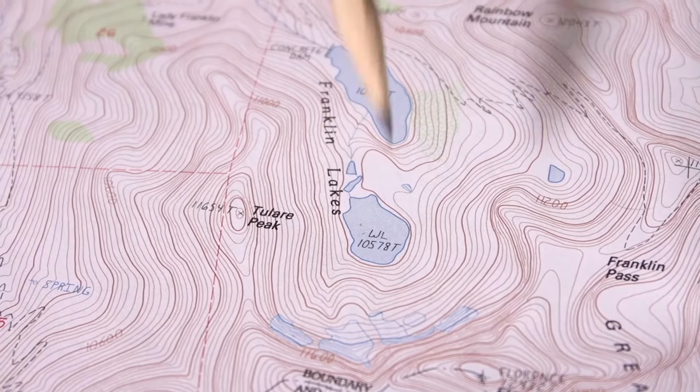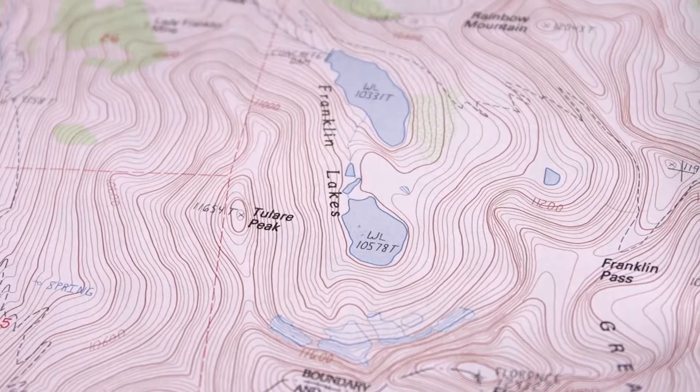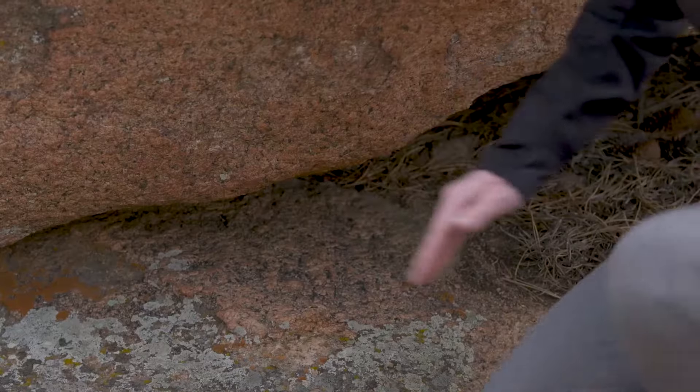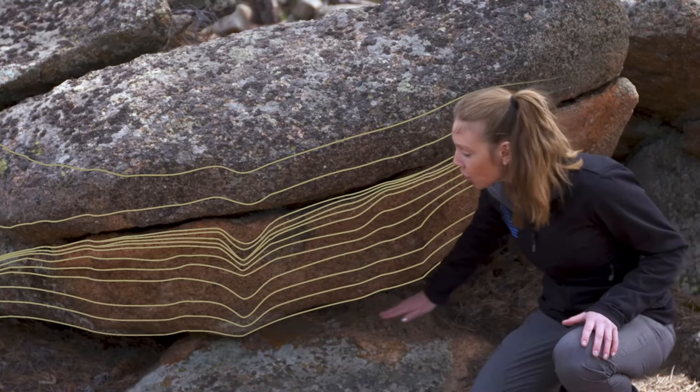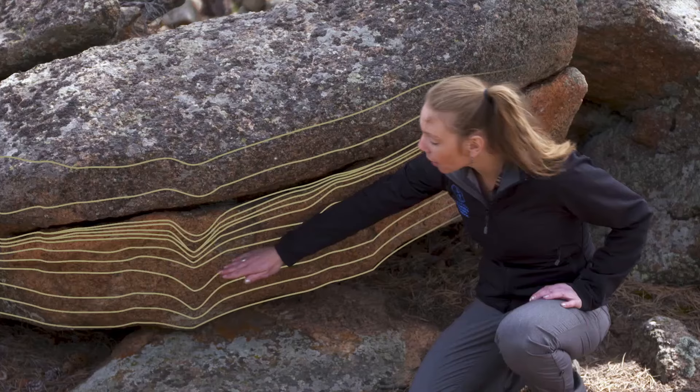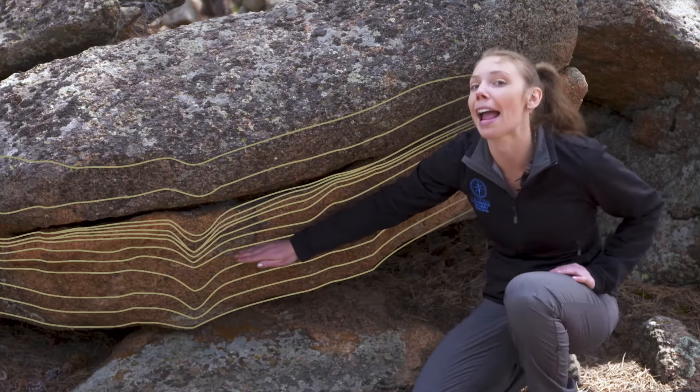Some contour lines are labeled and darker brown than others — these are called index contours, set every 200 feet to make it easier to count elevation gain and loss. In areas with very little topographic change, the mapmaker might add supplementary contour lines — dashed brown lines set at half the contour interval. So if the contour interval is 40 feet in Colorado, a supplementary contour line would be set at 20 feet. Contour lines can look confusing, so we'll use this rock as an example.